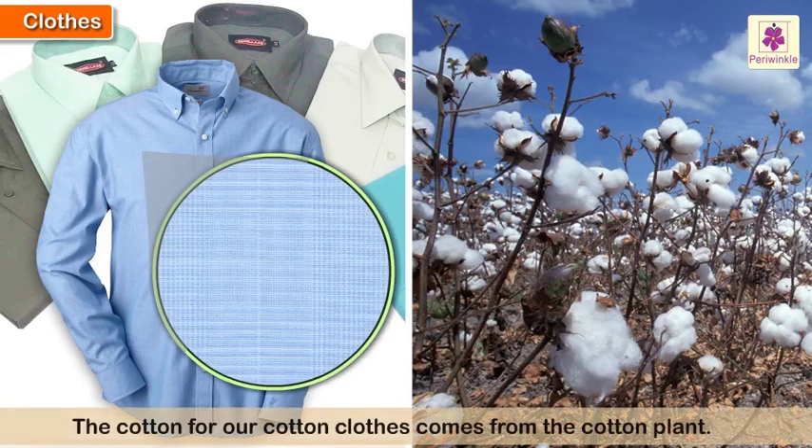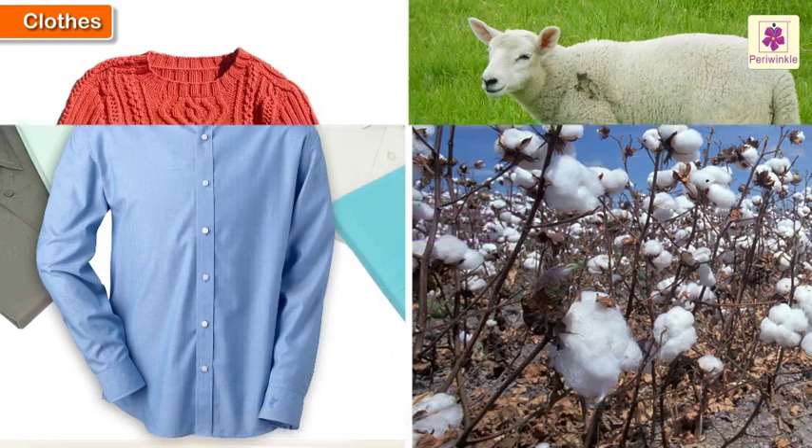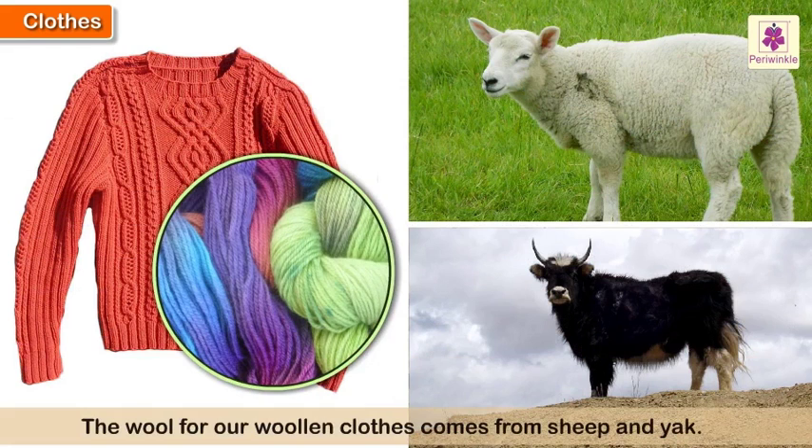The cotton for our cotton clothes comes from the cotton plant. The wool for our woolen clothes comes from sheep and yak.